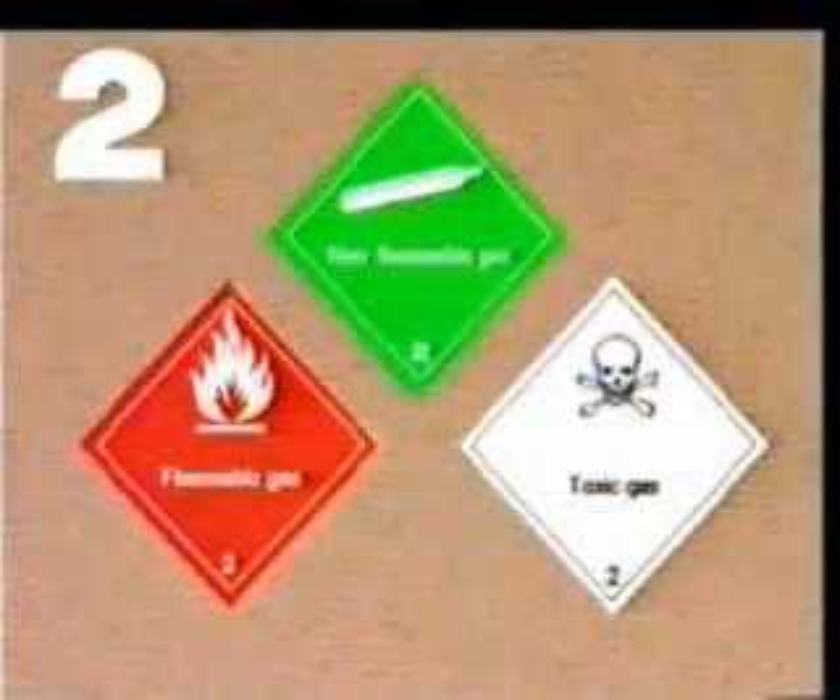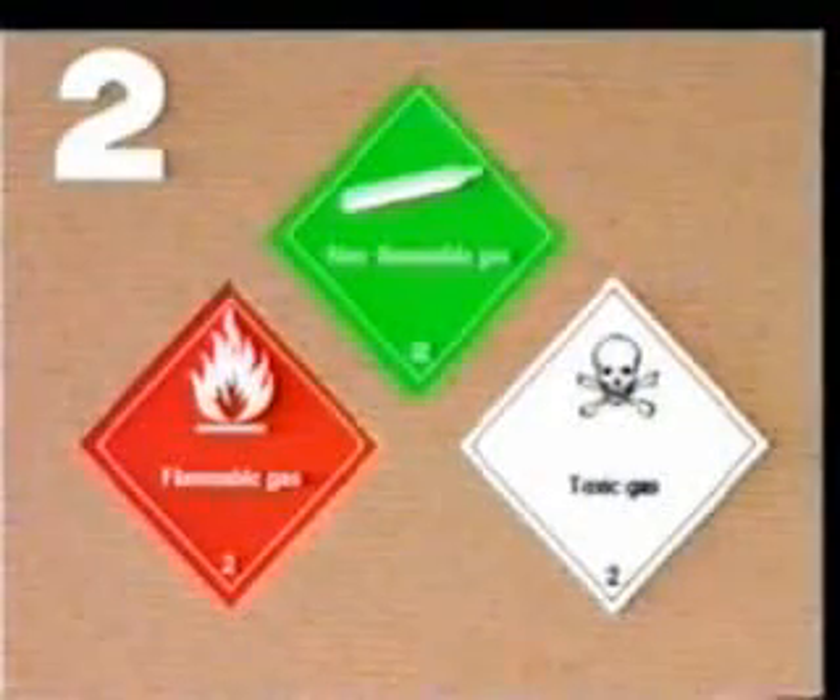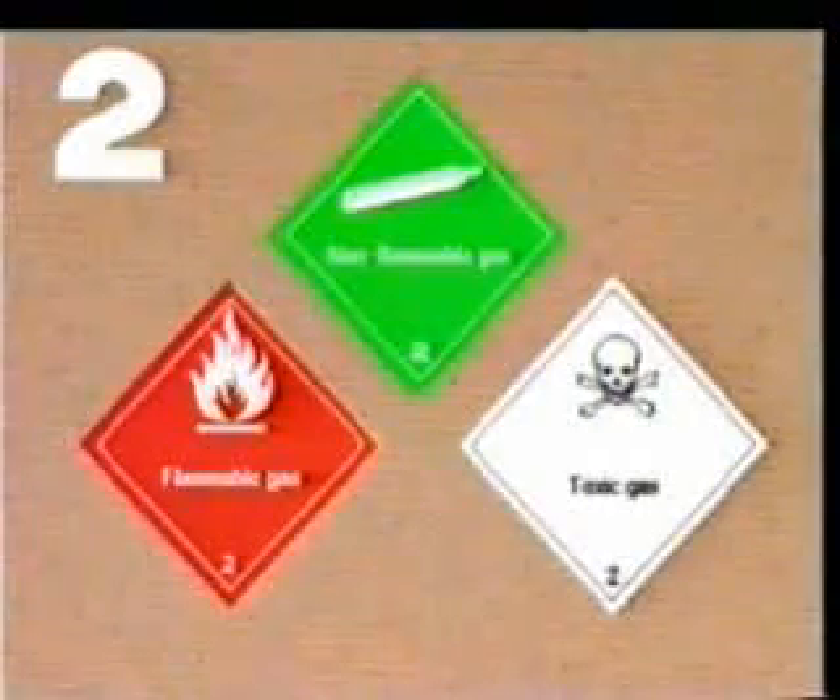Let's have a look at Hazard Class 2: the gases. This includes compressed, liquefied or frozen gases and those which are dissolved under pressure, as well as mixtures of gases and aerosols.